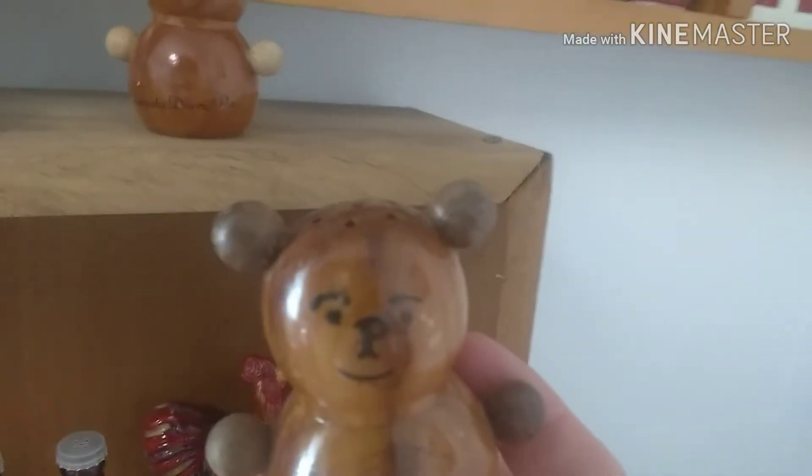These are the wooden teddy bear ones — the others I think are ceramic, but these are kind of cool. And my outhouses — gotta love those. They've got the blue for the men and the pink for the women.